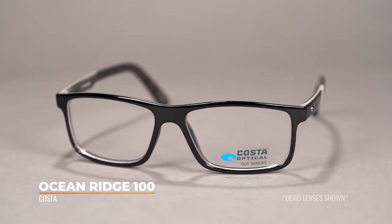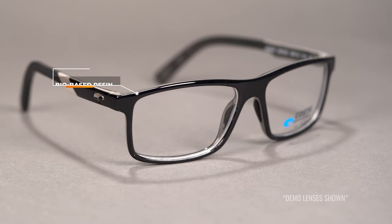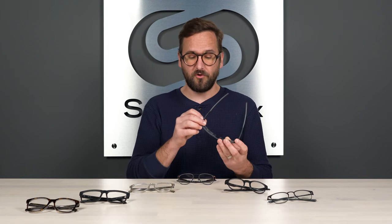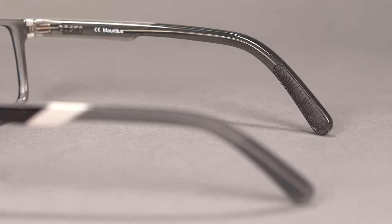First up, we have a Costa — this is the Ocean Ridge 100. This has everyday performance features and is a really solid, super lightweight frame. They went with their bioresin nylon frame material, which holds its shape. Instead of the wrap-behind-the-ear design, they went with straight-back temples, and on the tips of those temples you have some grip, as well as embedded grip in the nose. The embedded element means you can count on it not peeling off. It is solid, reliable, very good, straightforward, rectangular shape with some cool details like three separate colors on the temples.